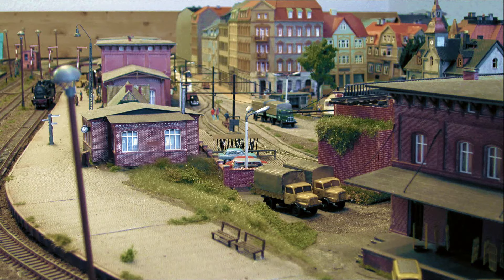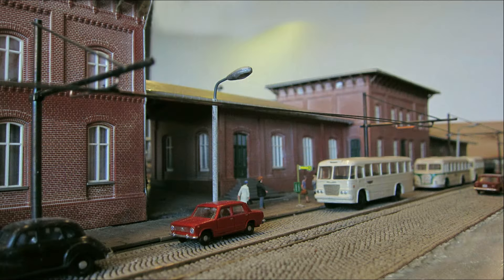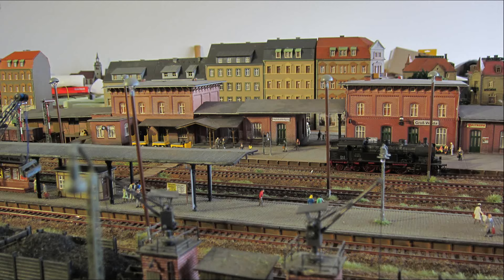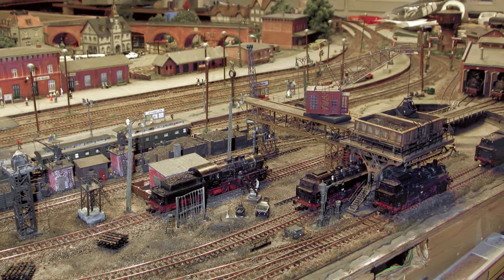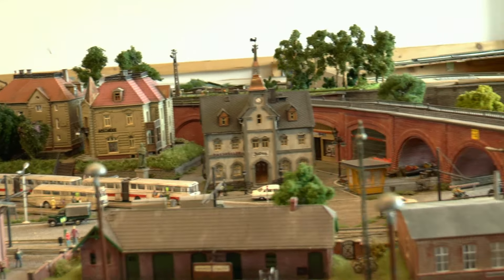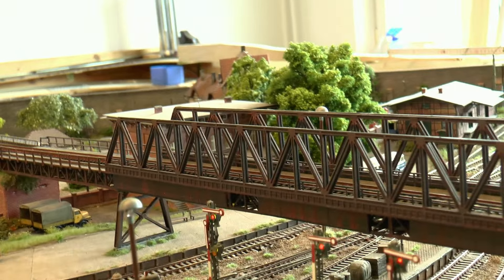Ich hatte dir irgendwann mal versprochen, ein paar Personenzüge zu zeigen – oder waren das die verschiedenen Doppelstockzüge der Reichsbahn in den verschiedenen Versionen. Wir sind hier in Großweiler, einem sächsischen Fantasiebahnhof, gedanklich gelegen zwischen Dresden und Leipzig, wo es Verkehrsaufkommen, internationale Schnellzüge und Nebenbahnbetrieb gibt.